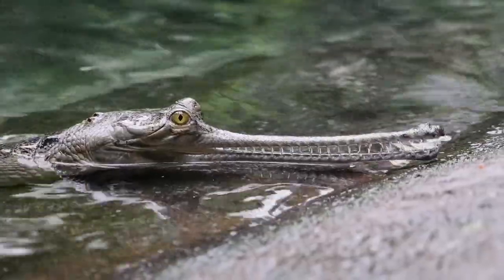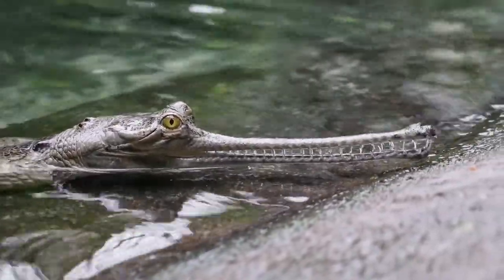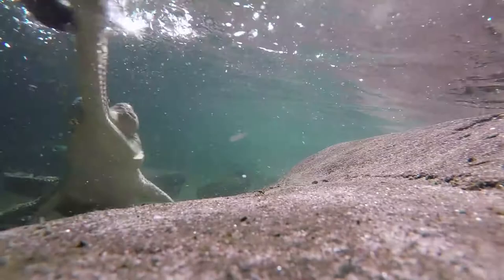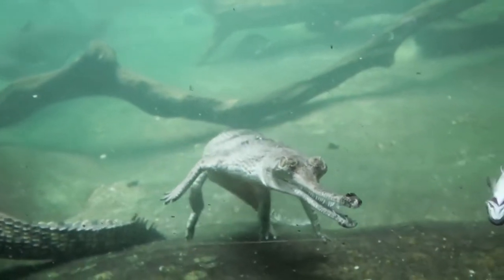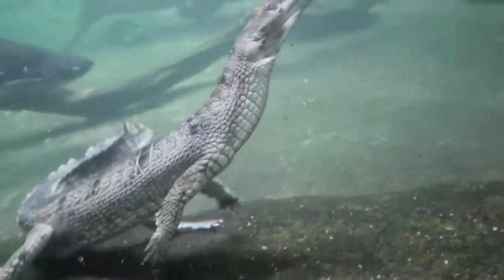Those narrow snouts are a special adaptation for fish eating. Having those really narrow snouts allows them to move their head through the water very quickly, and in those pincher-like jaws, they can capture fish.